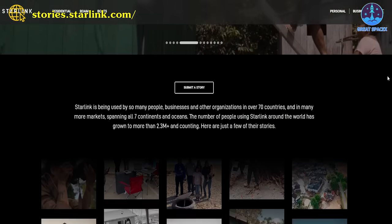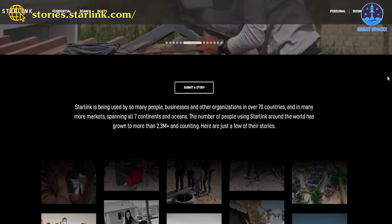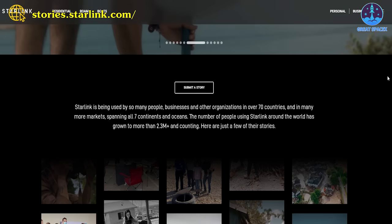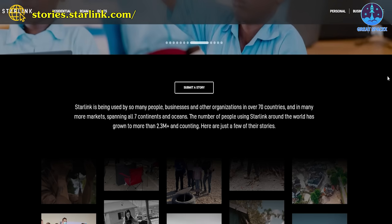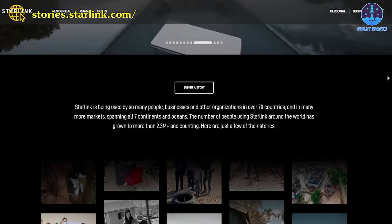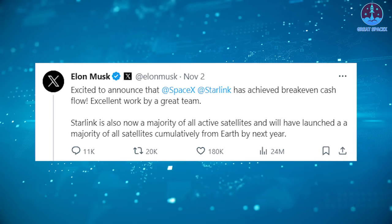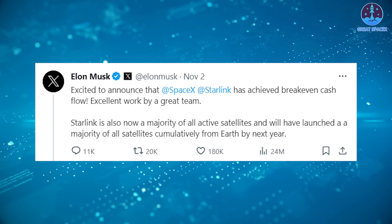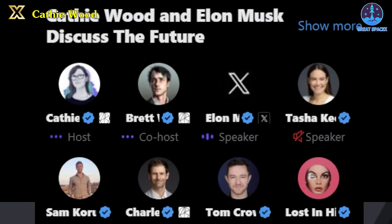SpaceX is still building out the Starlink constellation with more than 5,200 satellites in orbit. The company recently reported having more than 2.3 million Starlink users, although it was not clear if all were subscribers, and Starlink is now available in 70 countries. Musk wrote on X on November 2nd that Starlink had achieved break-even cash flow but did not provide additional financial details. Musk did say he expected to have no problems continuing to raise money for his ventures, including SpaceX, on private markets: "It's basically very easy for me to raise almost any amount of capital, frankly."